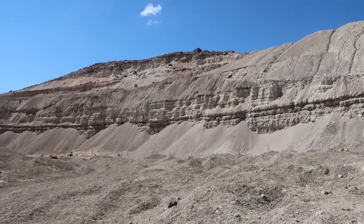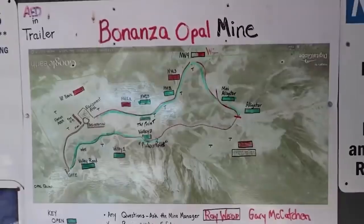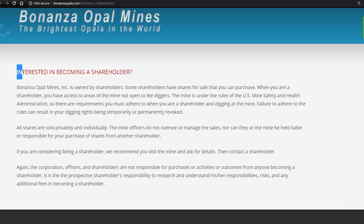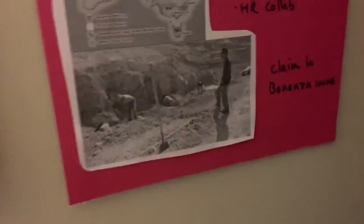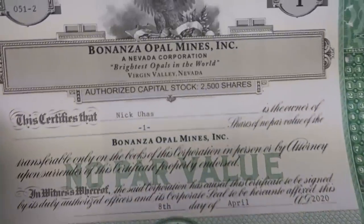Except this time I didn't go to the Royal Peacock Opal Mine — I went to the Bonanza Opal Mine. And while I was there, they told me it was actually possible to buy into the mine. You could actually own a piece of the mine as a shareholder. This immediately went on my goal board. One year later, I saved up enough cash to buy exactly one share of the Bonanza Opal Mine.